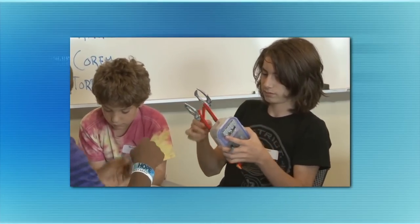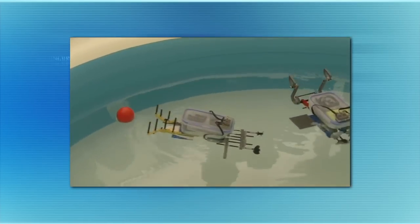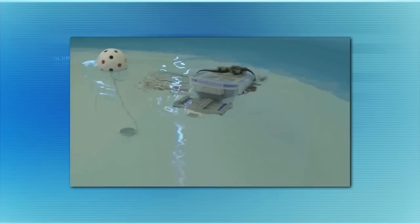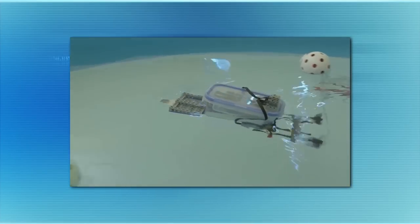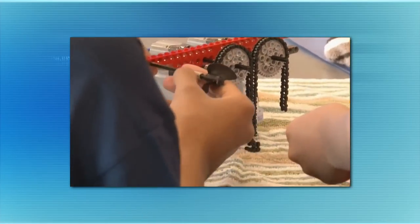What do students who come through this curriculum come out with? There's a big movement called ABC — activity before content. This is a great activity to get kids excited and engaged, increase their confidence, and expose them to engineering and science. But more importantly, you can use it as a vehicle to teach science concepts — concepts they might not be learning in traditional classrooms, like stability and buoyancy.